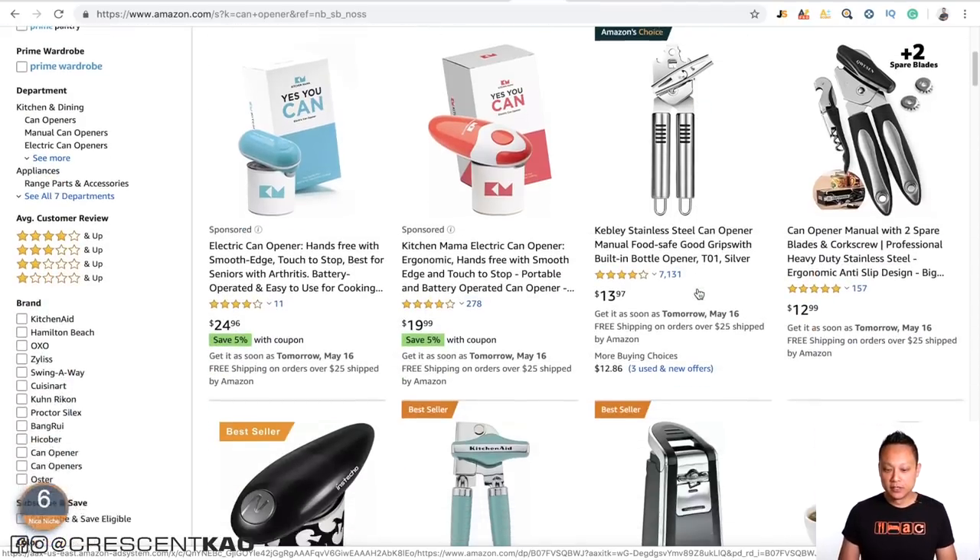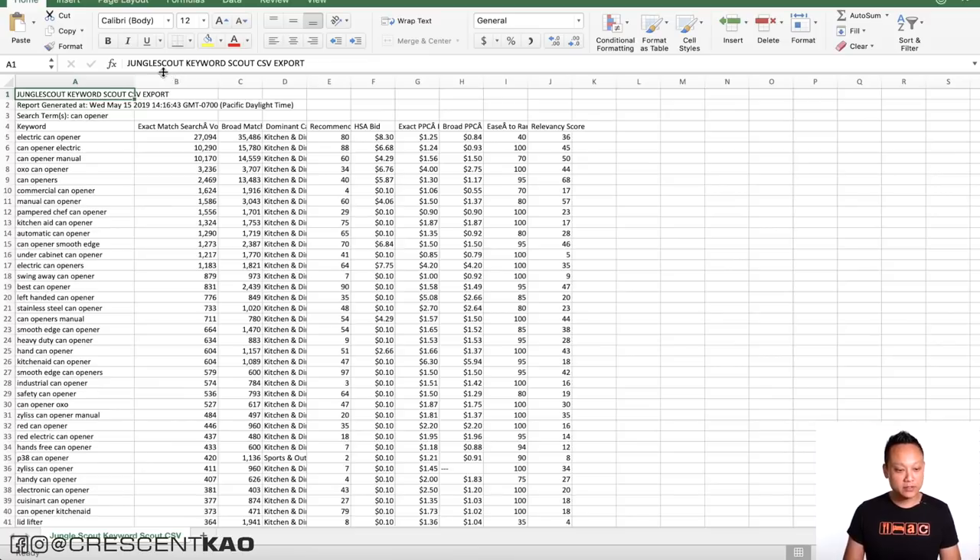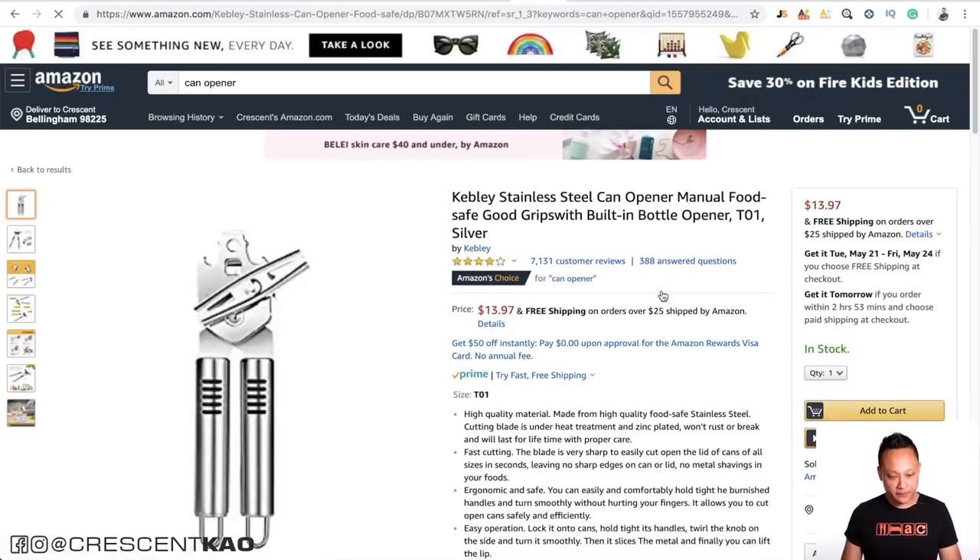We can see that's what the top sellers are currently doing. The Amazon's Choice listing is selling a stainless steel can opener, and the very first words in their title are 'stainless steel can opener,' followed by manual, food safe, good grips, and built-in bottle opener. Looking at the keyword list, those are the main most important keywords — can opener manual, manual can opener — at the top. The word 'silver' appears further down because it's not as important as 'stainless steel can opener.'